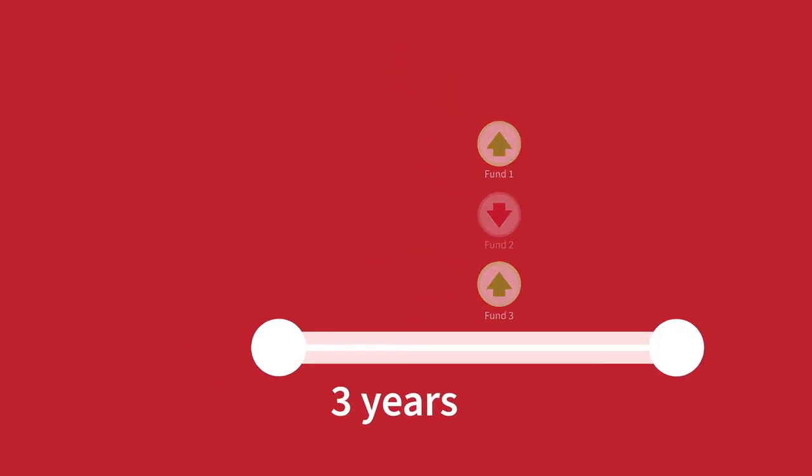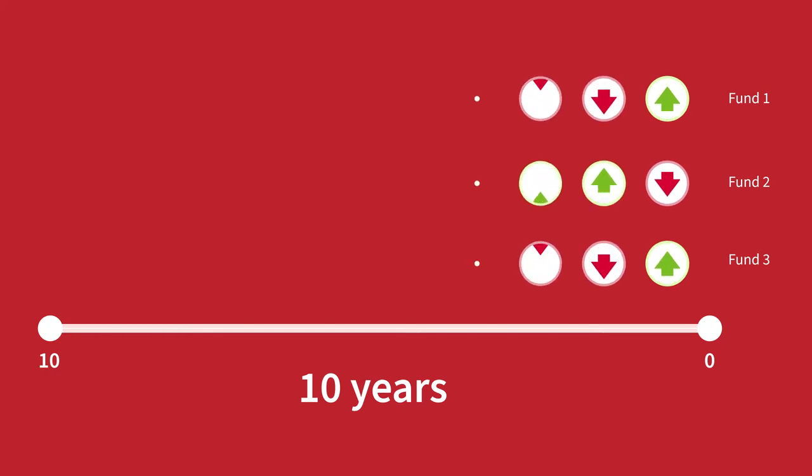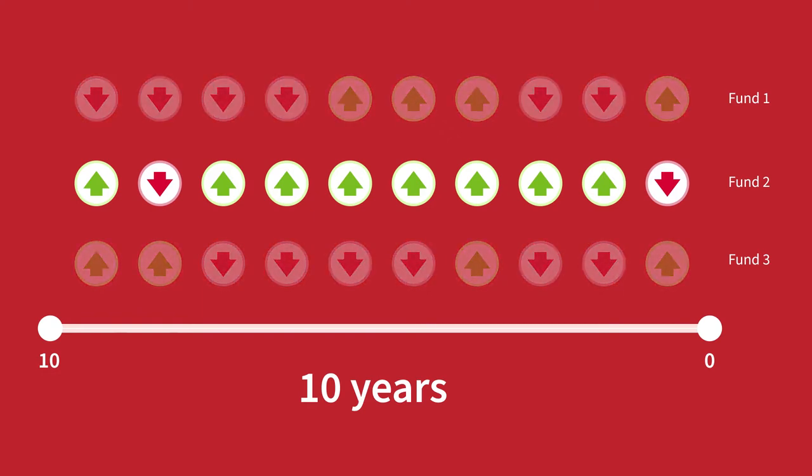A better approach might be to look back over a longer period to spot funds that have consistently done well versus their peer group. That should give you an idea of which funds have the qualities to deliver again and again, and not just have a small pocket of success.